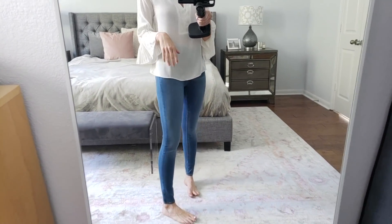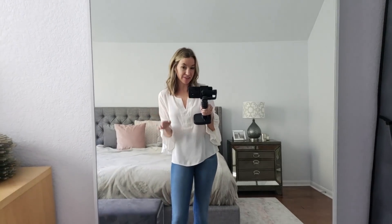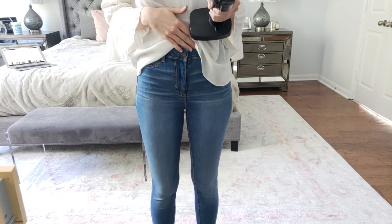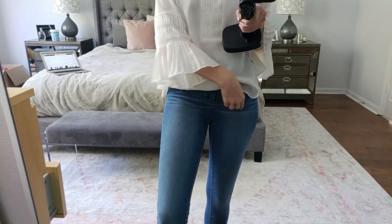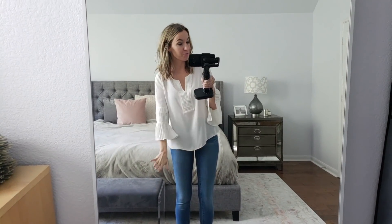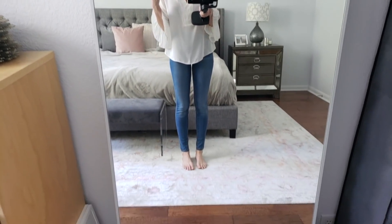Last item: these jeans. I've shown you guys these before in another wash — they're about $17. They're a very comfortable jegging. I size up to a size 6; I'm normally around a size 4. They don't have pockets, unlike the other pair. They come up a little higher and I love the wash. Great affordable jeggings that are perfect to tuck into any kind of boot because they're very form-fitting — no extra fabric when you're squeezing them into boots.